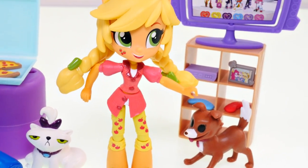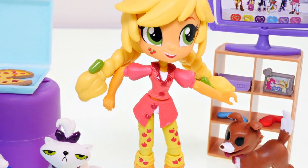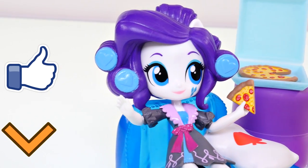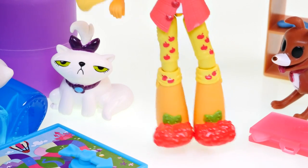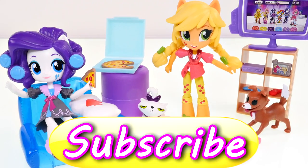Okay guys, I hope you enjoyed checking out Applejack's Slumber Party Game Set with me! If you'd like to see more fun videos with the Equestria Girls mini series, just click the thumbs up. Let me know what your favorite part about this playset was — my favorite is Applejack's awesome berry shoes. This is Kaylee for DCTC, and thanks for watching!